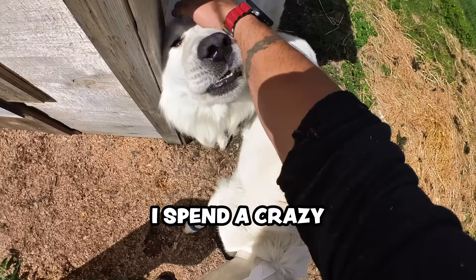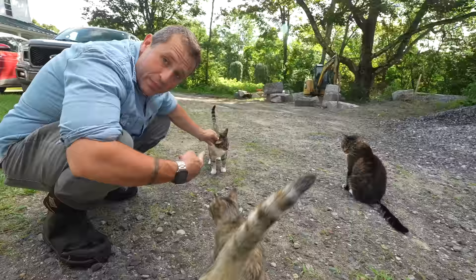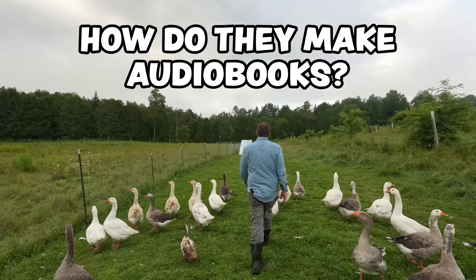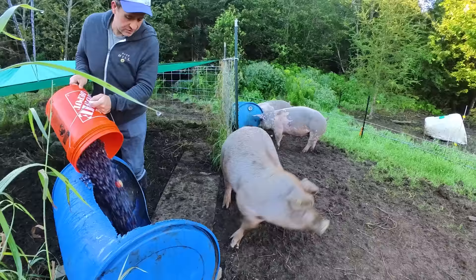I spend a crazy amount of time listening to audiobooks as I work around the farm. Other than my animals, audiobooks are the only things that keep me company. But have you ever wondered how they actually make audiobooks? I've been wondering that myself, because I've got to imagine it's a lot more complicated than just some guy in a room reading a book.